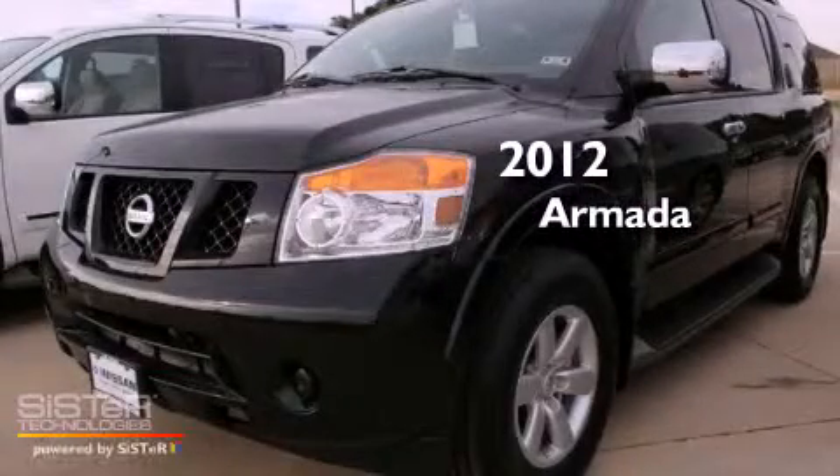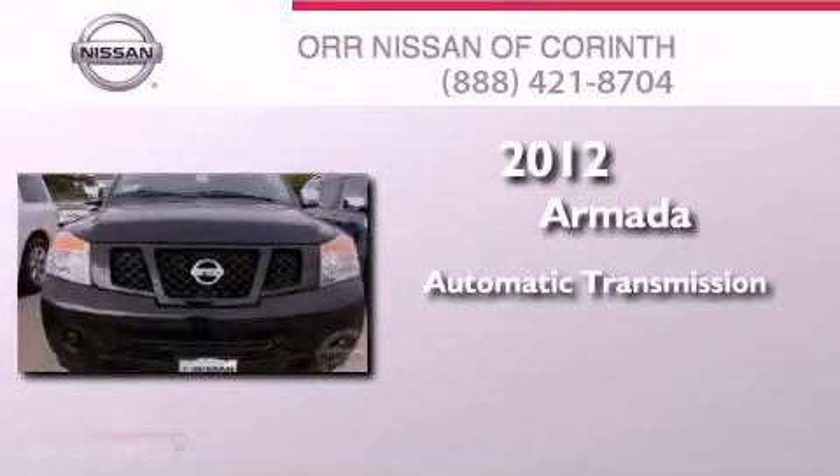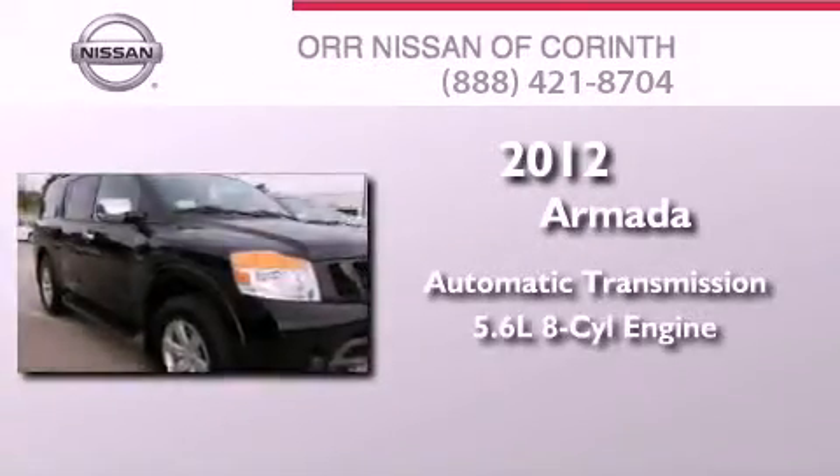This is a brand new 2012 Nissan Armada. This SUV has an automatic transmission and a 5.6 liter V8.